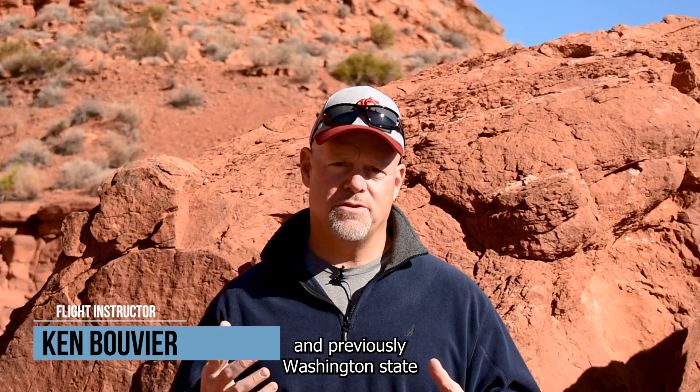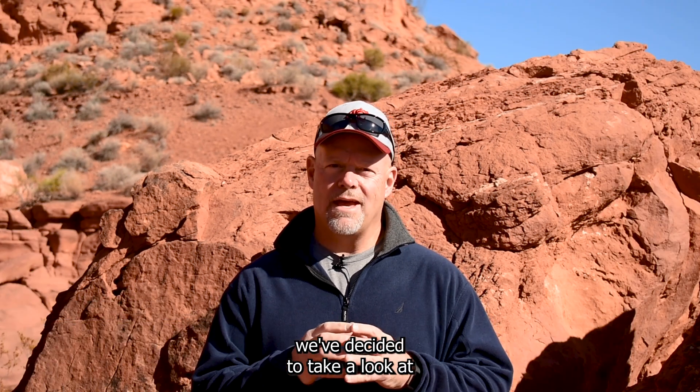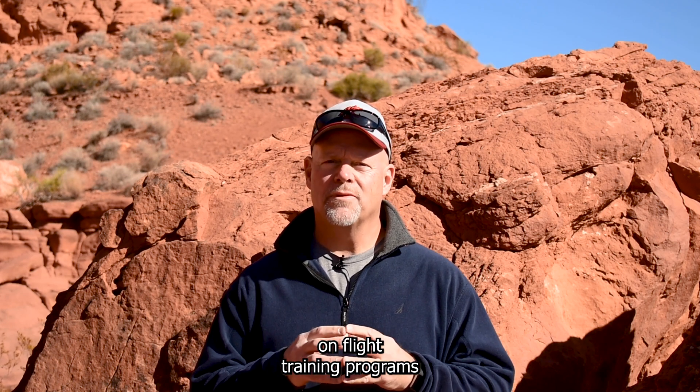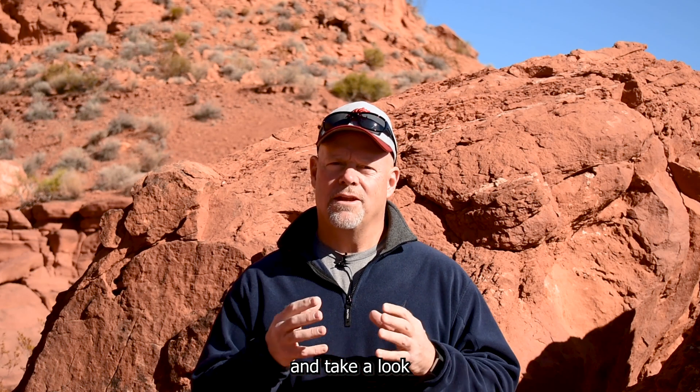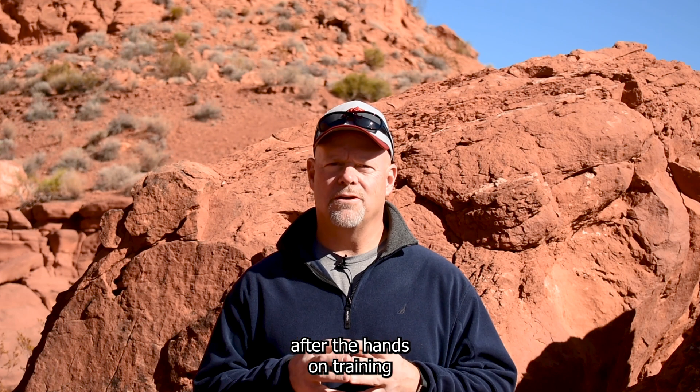Hi, it's Ken here. I'm a drone flight instructor with UAV Coach based in South Utah and previously Washington State. In this video we've decided to take a look at some of the comments we received from our students of our hands-on flight training programs. We want to look at the reasons they gave us and take a look at what they were planning to do with the drone after the hands-on training.